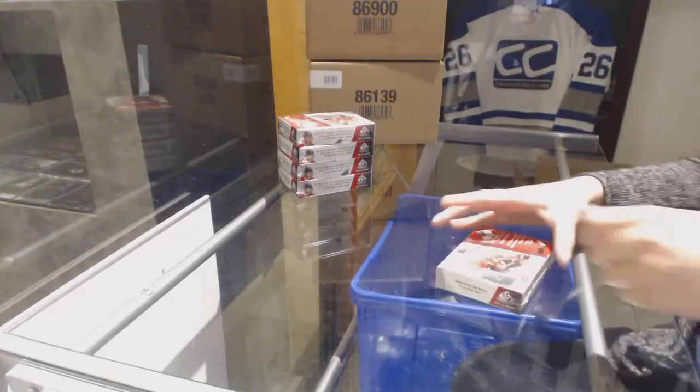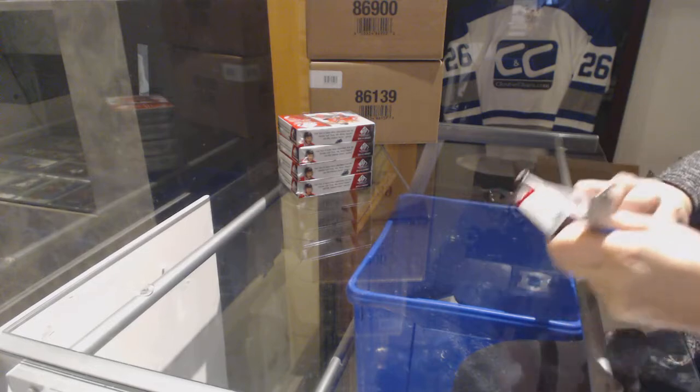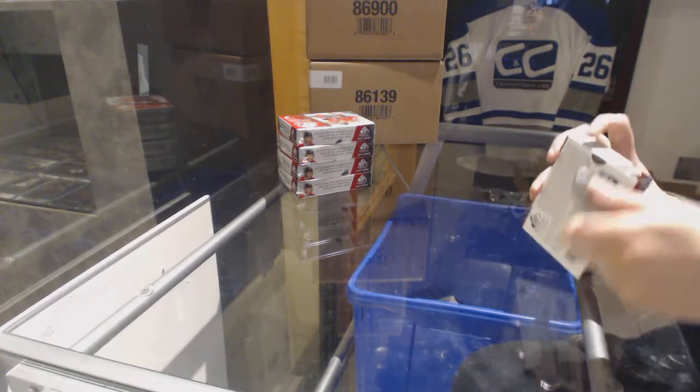Starting off C&C group break 7804, we've got the 14-15 SD Game Used 5-box hotcakes.